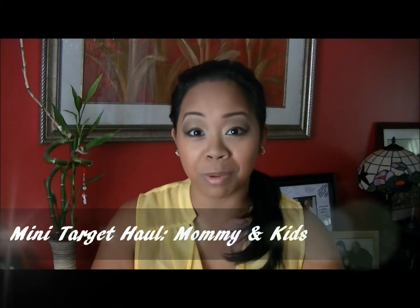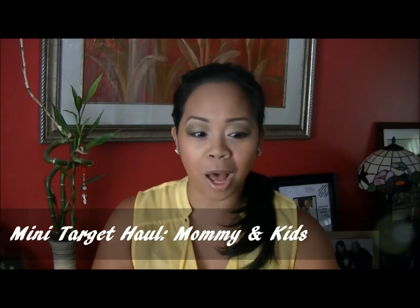Hi guys, Nicole here again with Moms by Cole. I just finished filming my MyGlam unboxing review for the month of July and I wanted to do a mini haul. If you follow me normally, you would know that I love sales and clearances — that's like where I would look first. I'll start with the kids stuff.